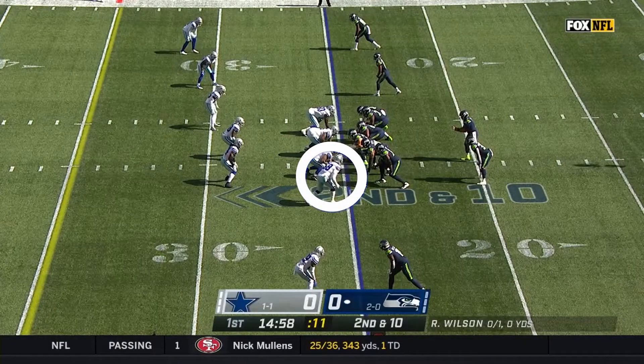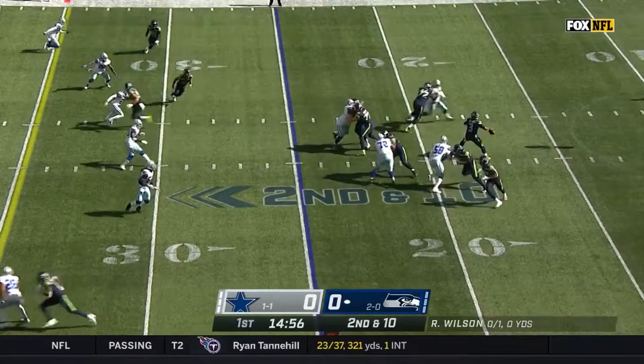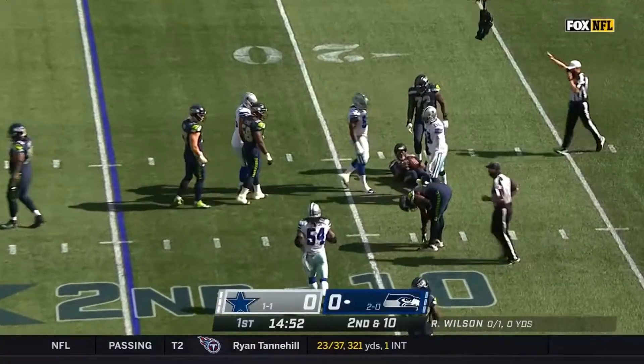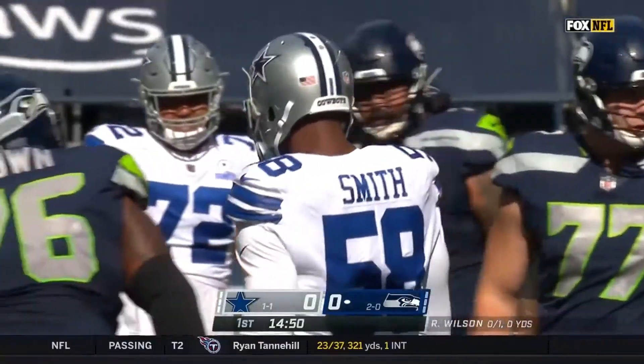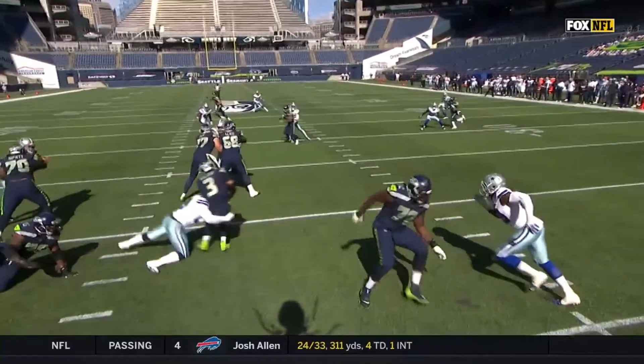Smith got reacquainted with Russell Wilson on the second play of Sunday's game. He sold the outside speed rush so well that the offensive tackle quickly turned his hips. Then all Smith had to do was give him a little push and cut to the inside for the sack. Fear of his speed on the edge created an opportunity for Smith to come inside, and he was right there to take advantage of it.